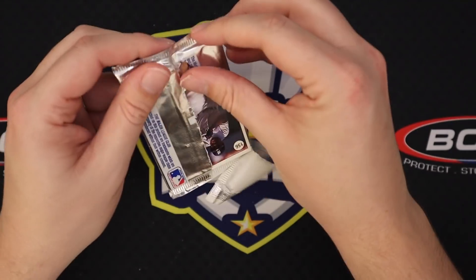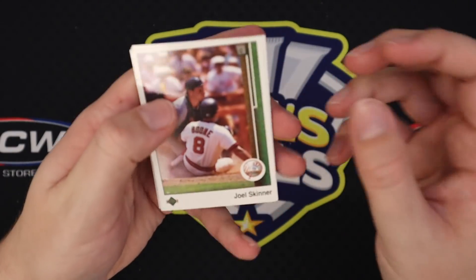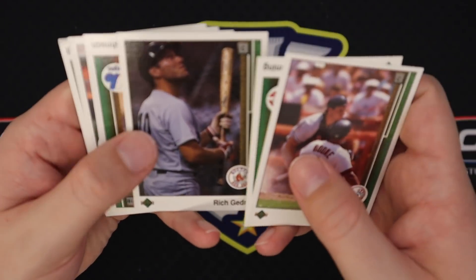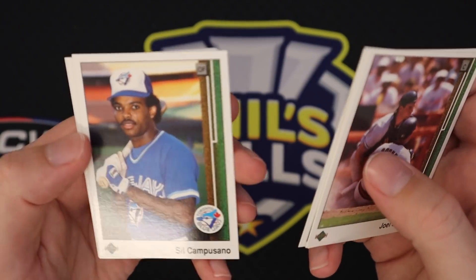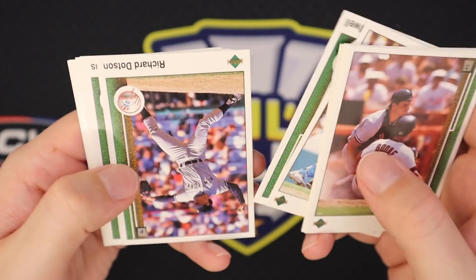I just hope one of the Griffeys is in good shape — or even if we get one. No guarantees, but if there's one in good shape that would be cool — it's a grade.